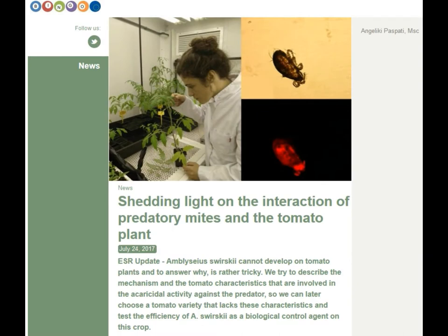Angeliki Paspati of Wageningen University observed in her research that the acyl sugars produced by tomato trichomes would build up in the cuticle of swirskii during travel, blocking respiration physically and disrupting cell function when consumed during cleaning, ultimately leading to death.